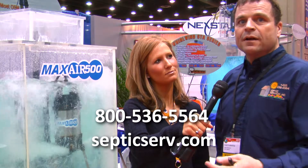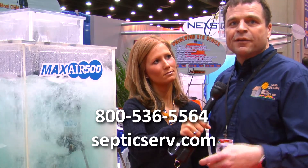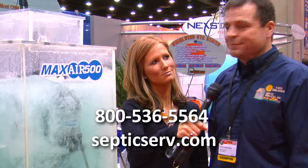And where can we find out more information about it? We have a Maxair 500 website, and you can call me at Septic Services. Thanks so much, Scott.